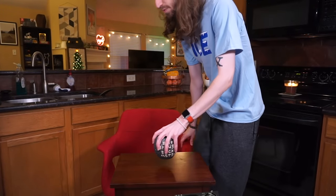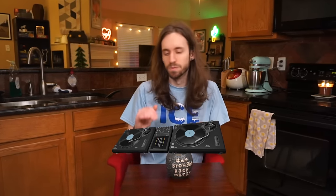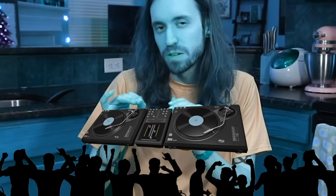So before we get started, I think it's important for me to discuss my relationship with breakfast. I'm a huge fan of breakfast foods. I like the sausage, I like the egg, I like the cheese. Problem is, I don't like eating in the morning. Something about eating right after I wake up makes me feel gross. I don't like it.